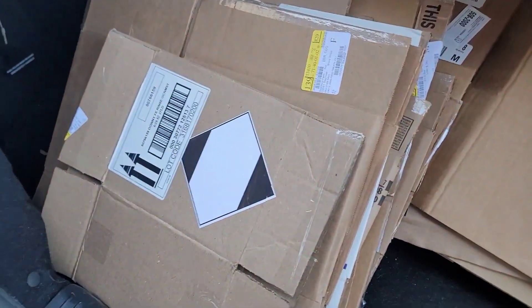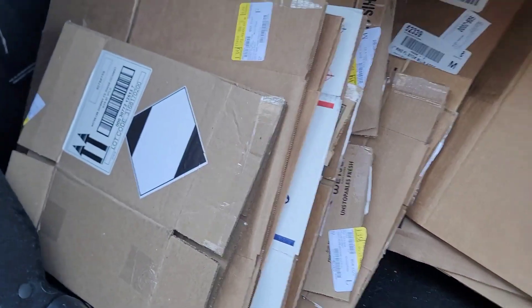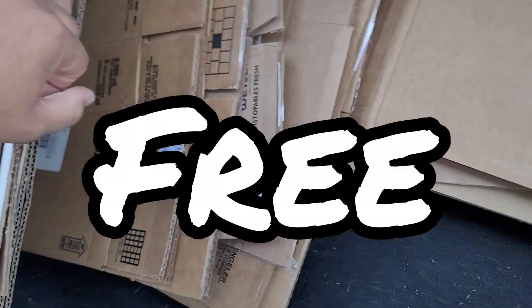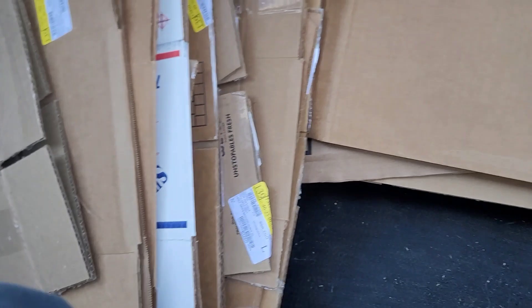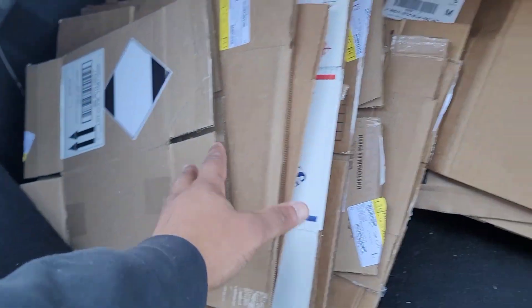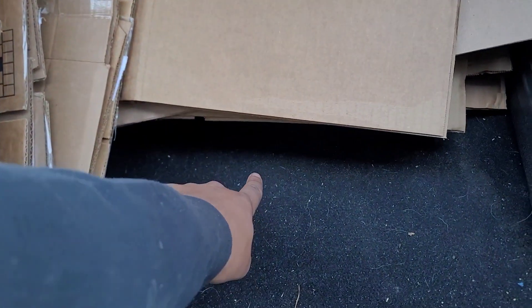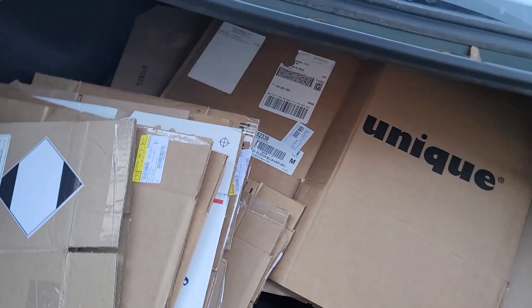I just wanted to throw this in — I get all my boxes for free at Dollar General and they're all in really nice condition. Maybe I need to pull some stickers and labels off. I've got a bunch of small boxes, a couple medium boxes, and down towards the bottom I've got a bunch of large boxes.